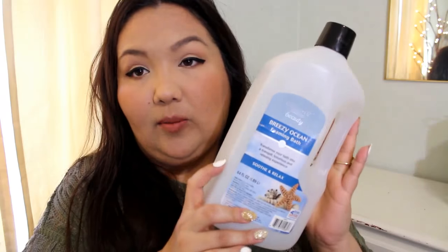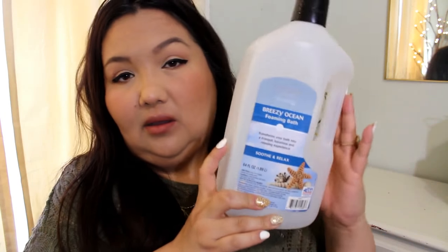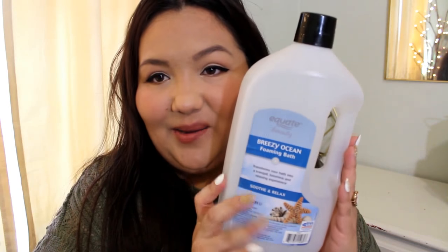Next thing is a bubble bath. This is the Equate Beauty bubble bath in Breezy Ocean. These work decently.